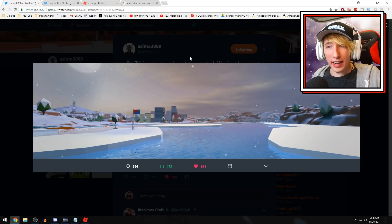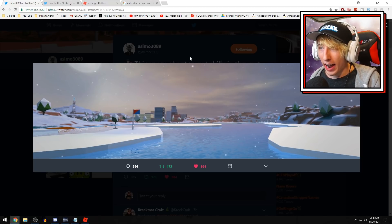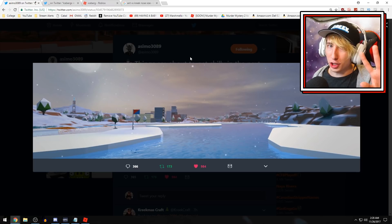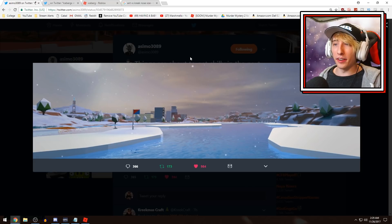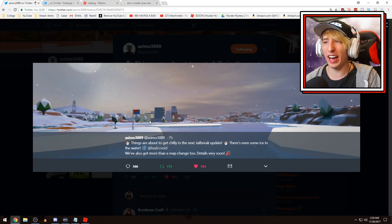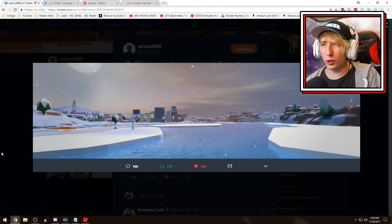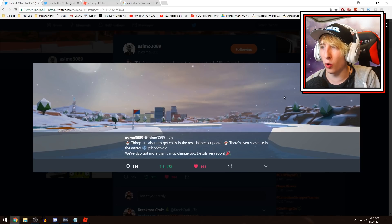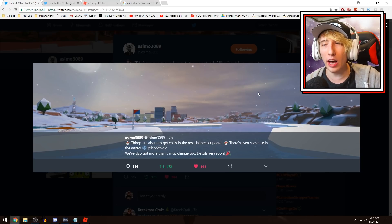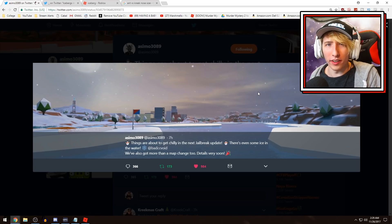Looking at this map, there are a few things worth discussing. First, the water — or at least some of it — is frozen with ice on it. Maybe the water could actually hurt you now, which would be a cool feature. If there's ice in the water, it's probably cold enough to hurt you. We've also got snow everywhere — I'm not sure if it's a weather effect, permanently snowing, or a blizzard. It definitely can't rain if it's snowing.